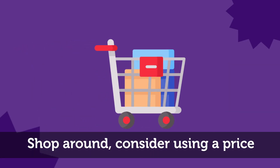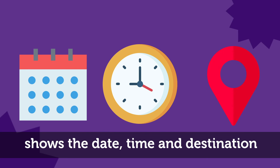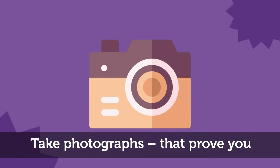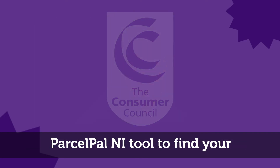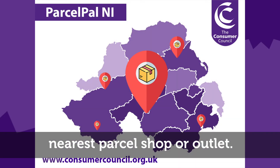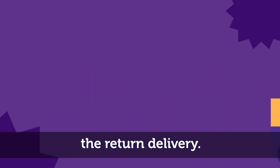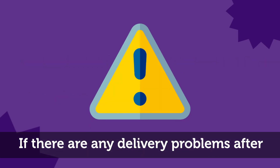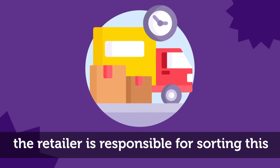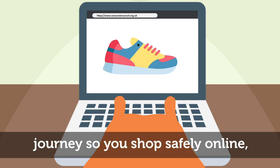Shop around — consider using a price comparison website for parcel deliveries. Always get a proof of posting which shows the date, time, and destination address to prove you've returned the goods. Take photographs that prove you packaged the item correctly and sent it to the correct address. Did you know the Consumer Council can help you find a local shop where you can send a parcel? Check out our Parcel Pal NI tool to find your nearest parcel shop or outlet. Always include your address on the back of the parcel in case of problems with the return delivery. If there are any delivery problems after you have returned the item, the retailer is responsible for sorting this out with their appointed delivery provider.